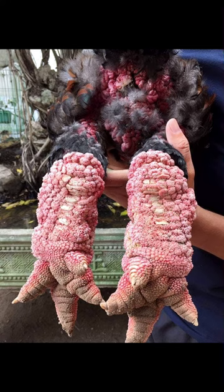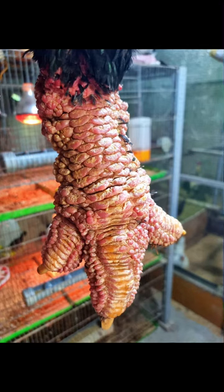The demand for Dong Tao chicken is also fueled by its rich taste. A Dong Tao chicken has its best taste at the age of 13 to 15 months. When steamed, the skin will be crispy with a fragrant aroma of its own and a sweeter meat compared to other normal chicken.